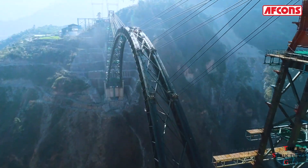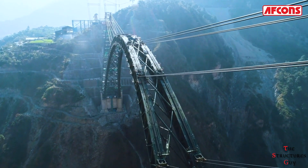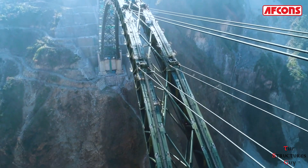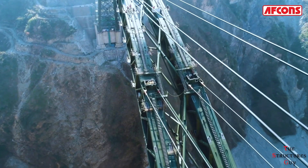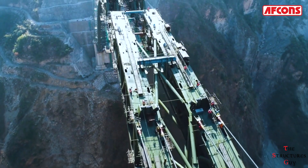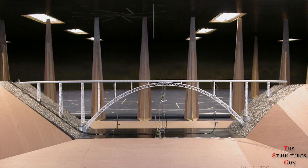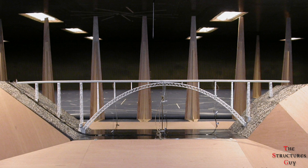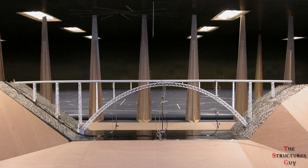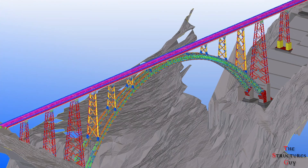As you can imagine, this height provided some challenges in designing the arch for high and irregular wind pressures. To understand local wind dynamics, the designers had a model of the surrounding hills and valleys tested using FORCE technology in Denmark. Standard wind tunnel tests on the bridge models recommended a maximum design speed of 266 kilometers per hour.